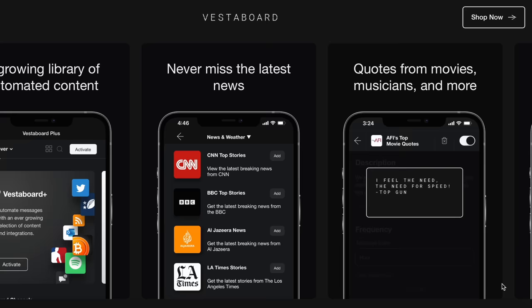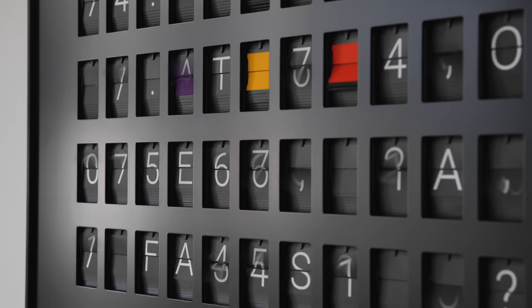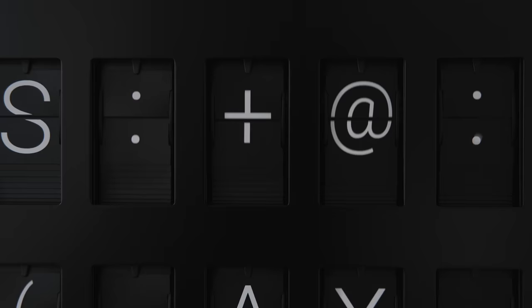You can also integrate with Google Calendar as well as your favorite sports scores, including Formula One and NHL. That is personally what I would like to use it for, though it does come at an additional cost. The biggest thing I'm really trying to figure out is whether it is worth over three thousand dollars.